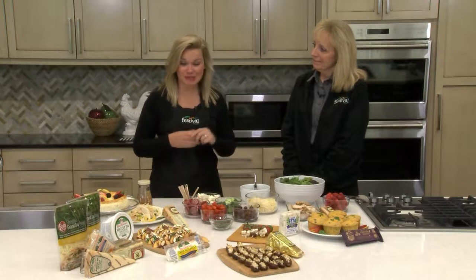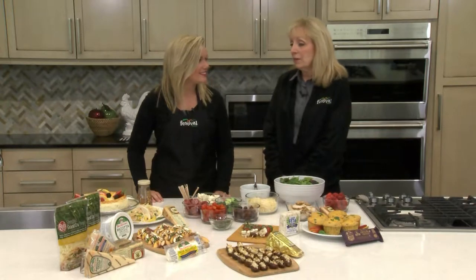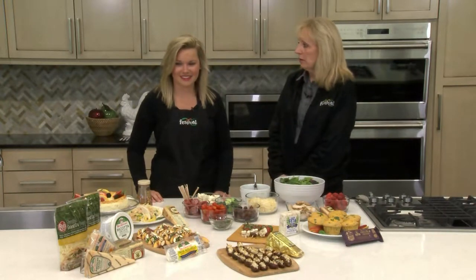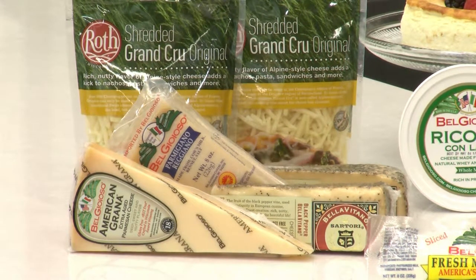Hello everybody and welcome back to the Festival Foods Kitchen. I'm Lauren and I'm so excited to be joined here today with Cindy. Cindy is our Senior Fresh Foods Specialist and she is back today to share lots of fun ideas about local Wisconsin cheeses. We have some amazing cheese partners in Wisconsin, and the big thing I wanted to share today was the savings our guests can use when they're purchasing cheese.